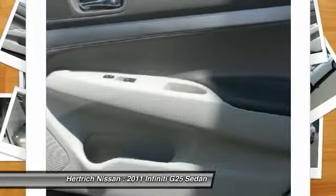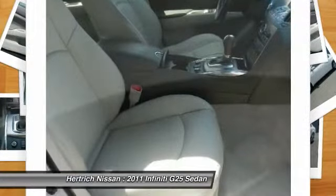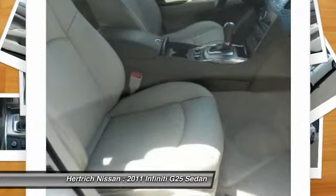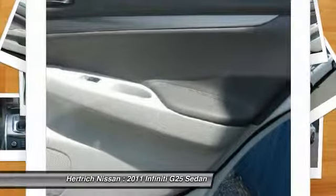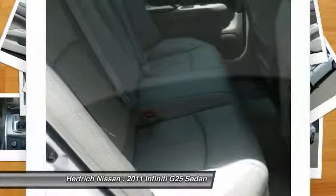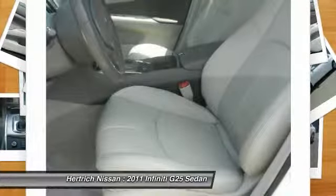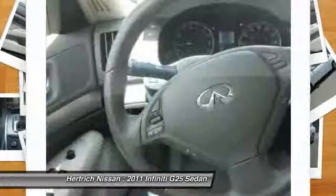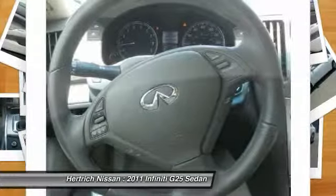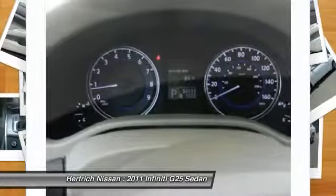More information about the 2011 Infiniti G25 sedan: the 2011 Infiniti G series of cars makes an appeal to every type of driving enthusiast. The G37 sedan combines superior handling with room for the family, while the G37 coupe provides posh sports car performance. The convertible offers the ultimate in open-air motoring, while the new G25 sedan appeals to the cost-conscious enthusiast.